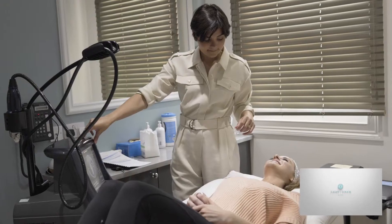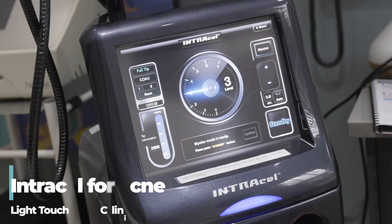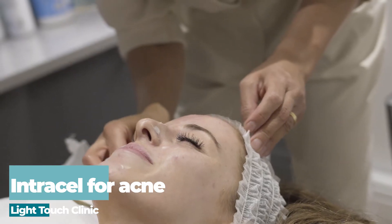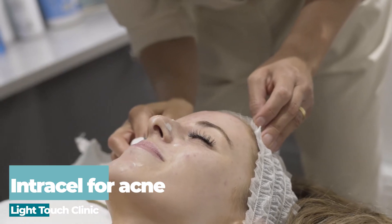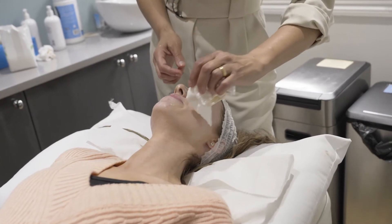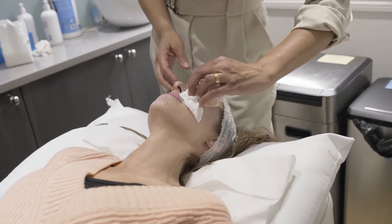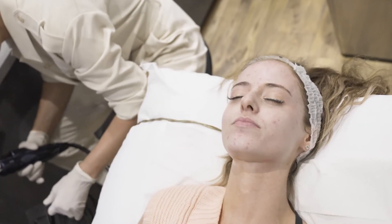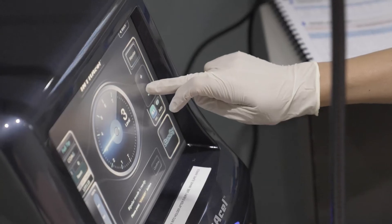I'm just about to do an Intracel for acne. It is a brilliant treatment and over the years we've had the most phenomenal results. The reason why Intracel works for acne is because we're using needles. The needles will disrupt the sebaceous gland so it doesn't make so much oil in the future, making your skin less oily. Then the radio frequency, which is heat, will start to kill off the bacteria on top of the skin.